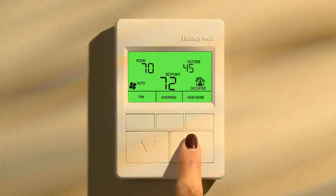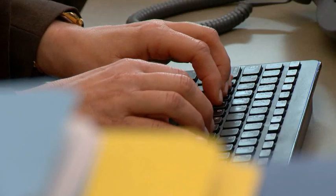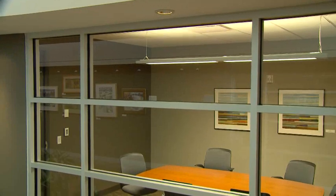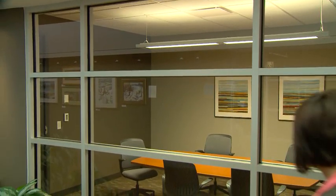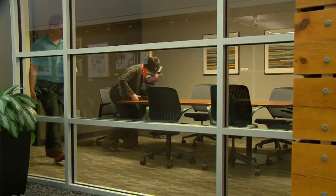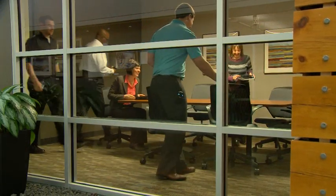She can use the nearest wall module, her computer, or even her smartphone. Smart building systems make sure that the meeting room is set to the right comfort settings for the number of people that show up for a scheduled meeting, and that lights come on when they arrive.